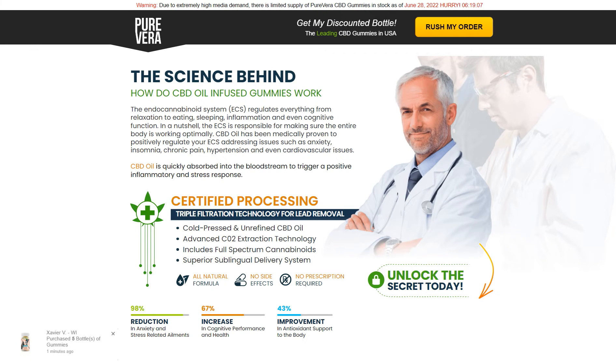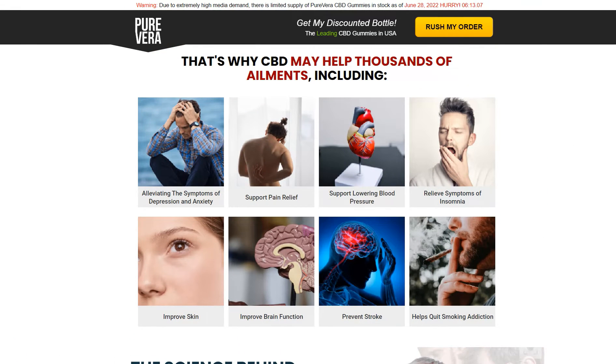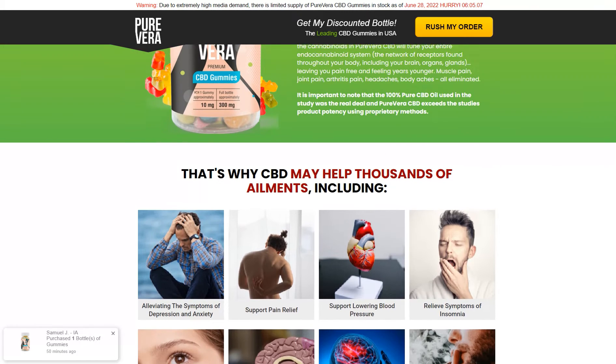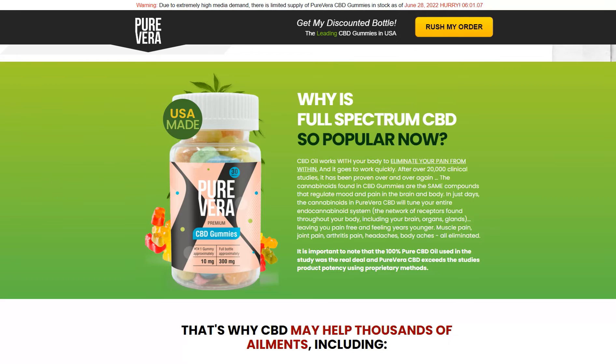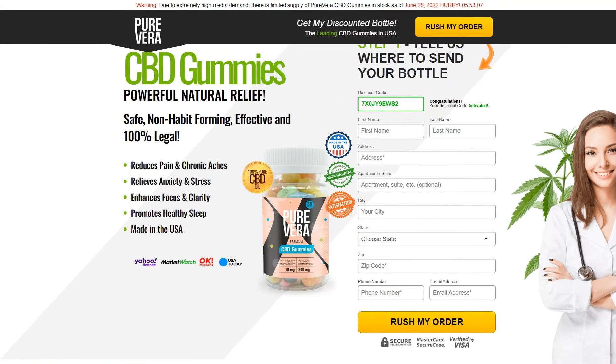Pure Avera CBD Gummies is a pain relief formula that uses CBD as a potent solution for all body pain. It is a full spectrum CBD supplement with powerful ingredients. However, most people start facing such problems as a part of the aging process, which highlights physical and mental pain. Cannabidiol is one of the 70 cannabinoids found in Cannabis Sativa.